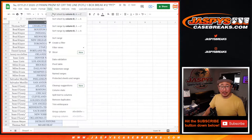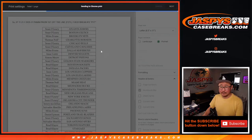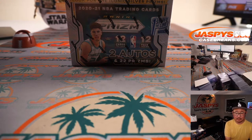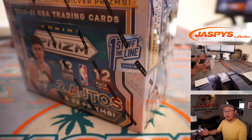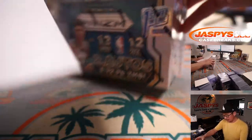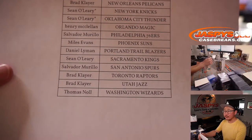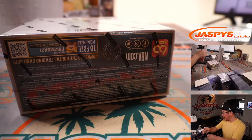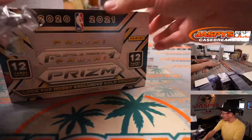Let's see if this box will cooperate with you now. So again, there's our last box of First Off the Line — I'm sure we'll be on the lookout for more of these boxes. Keep your eye out on jaspyscasebreaks.com for more First Off the Line or other fun basketball goodies. We always try to get a wide variety of stuff on the website for group breaks as often as we can, so keep checking jaspyscasebreaks.com every day.